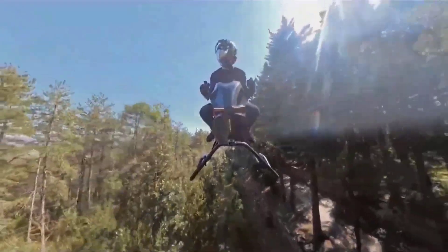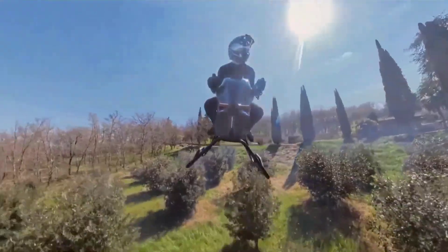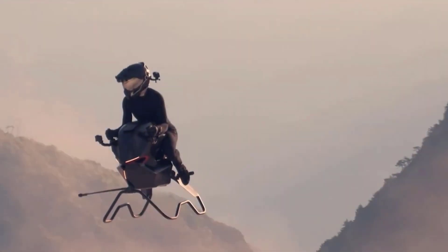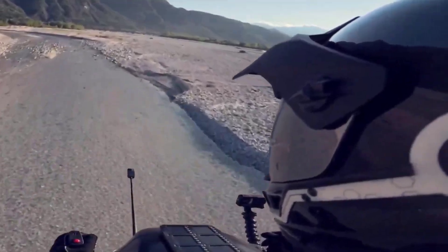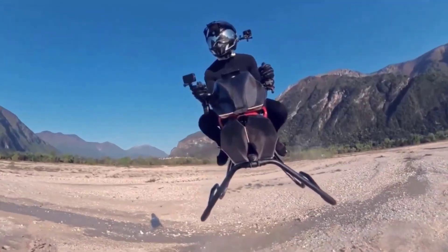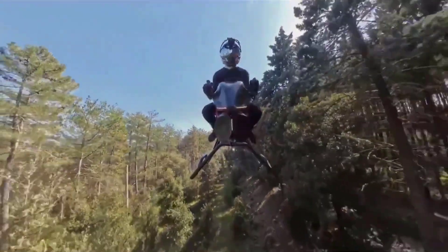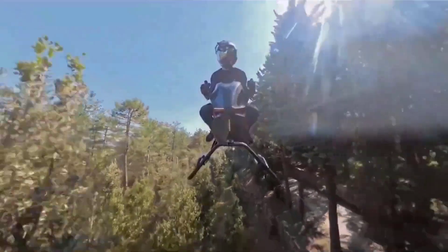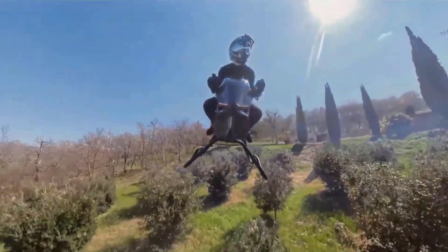Unlike previous hover bike concepts reliant on cage-enclosed ducted fans, the air bike dispenses with visible propellers altogether, presenting a streamlined silhouette that echoes the sport motorcycles of today while delivering unprecedented vertical takeoff and landing functionality. This review traces the technological underpinnings, performance metrics, ergonomic design, safety considerations, market positioning, and pricing outlook for the air bike, offering an in-depth portrait of this groundbreaking air vehicle.